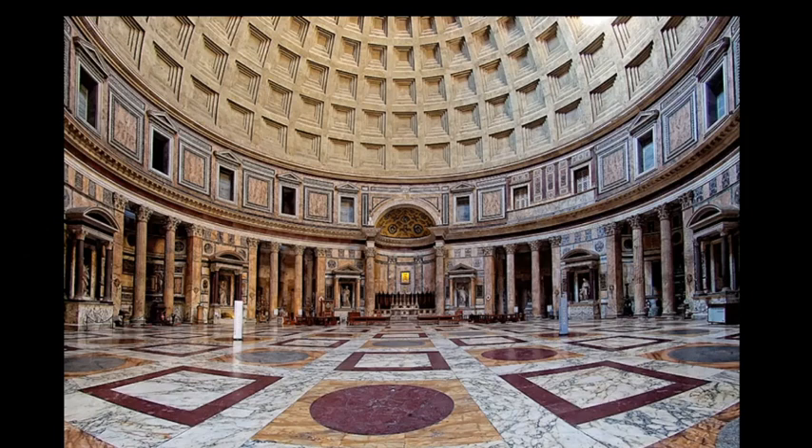Hello everyone, another day, another video. This is a subject we've talked about before — the Pantheon — and it's basically an Etruscan building in Rome.